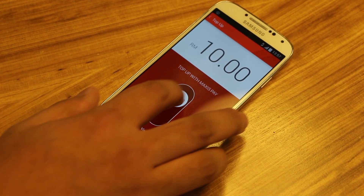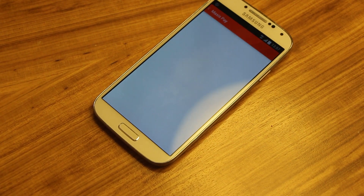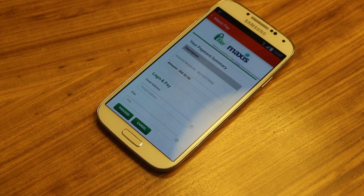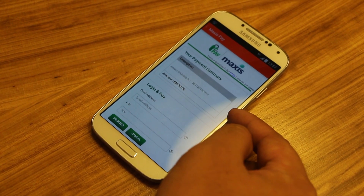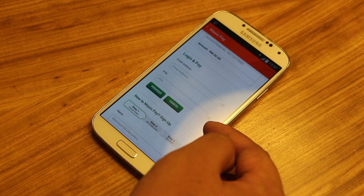So you can go up and choose 10, 30, or 60 ringgit. If you choose 30, just let go of the screen and you'll be straightaway taken to the Maxis Pay page — automatically knowing your phone number. Just put in your username and password and you can pay via credit card.